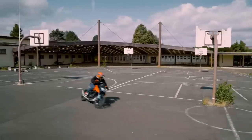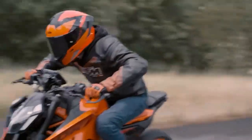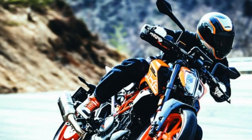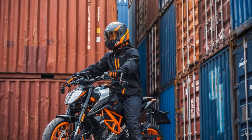Maximum power: 42.9 hp at 9,000 rpm. Maximum torque: 37 Nm at 7,000 rpm. Chassis: steel trellis frame. Suspension: WP upside-down fork at the front, WP adjustable monoshock at the rear.